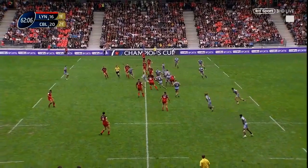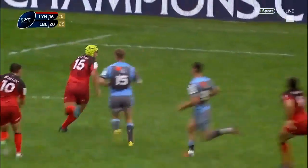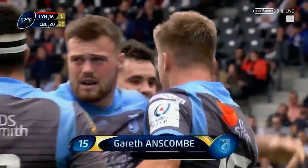Anscombe. Clear tactic from the Blues as well. Anscombe through the middle — what a break this is! He has support on his outside from Jenkins as well. Anscombe, little dummy, south up the river, and over he goes. What a score that is from Gareth Anscombe.